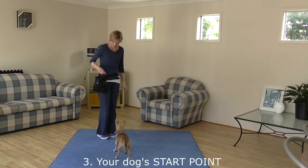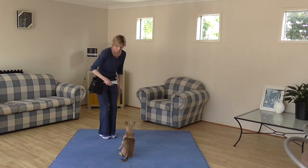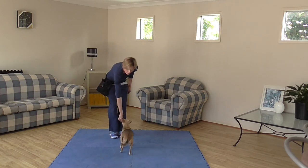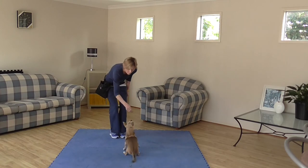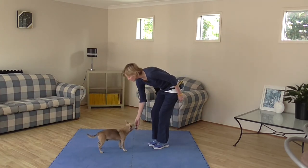What is the obvious starting point from our dog's perspective? From a standing position is the easiest. We want to be in front of our dog so they can clearly see the hand gesture we'll be using. We want our dog to move their head and look up at the food reward, which will tilt their hindquarters and their bottom towards the ground.